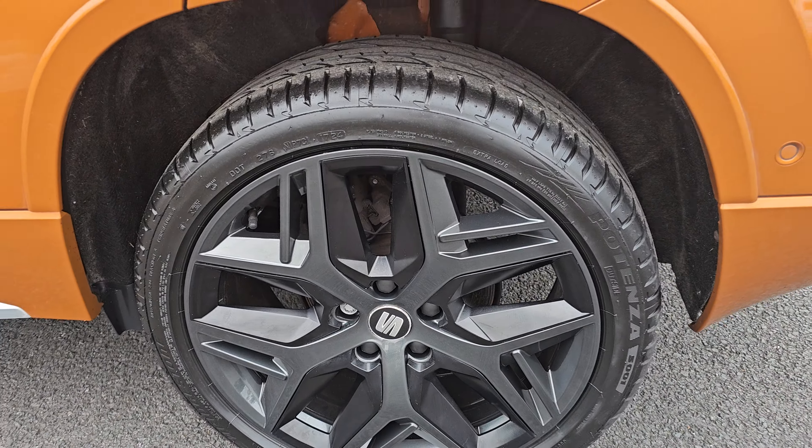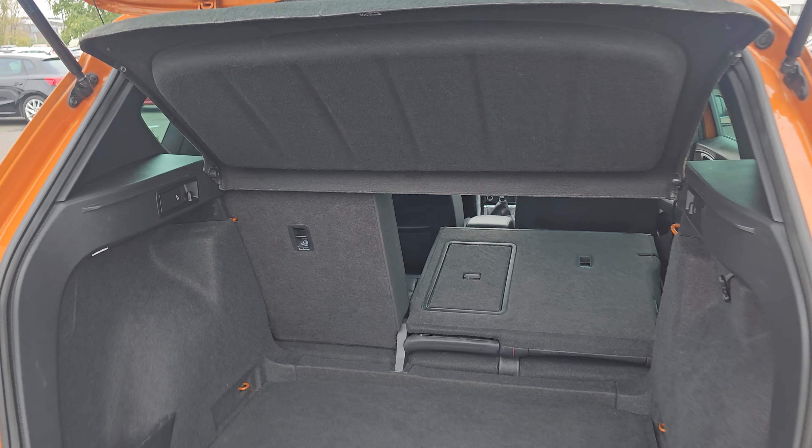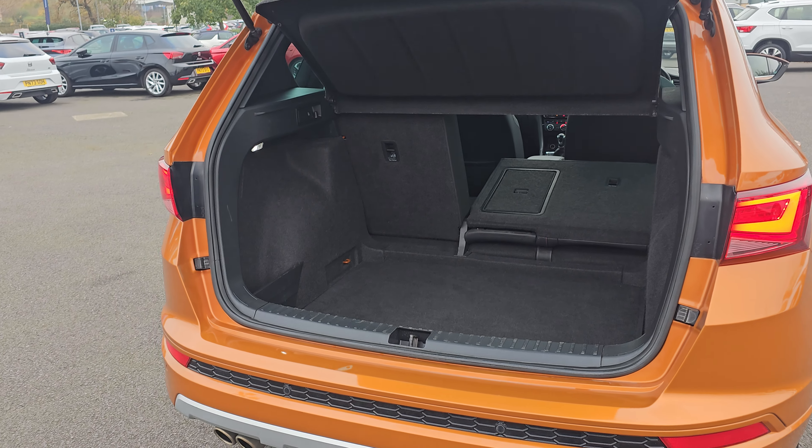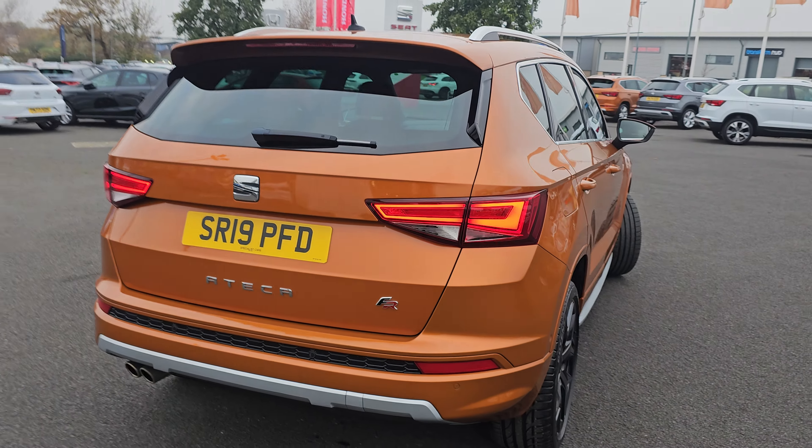You do get full LED headlights, daytime running lights and cornering lights, as well as front parking sensors. You also get these brilliant painted alloy wheels — 19-inch alloys done in dark grey, just to contrast with the black accents. They have all been freshly refurbished as part of the vehicle's preparation process.